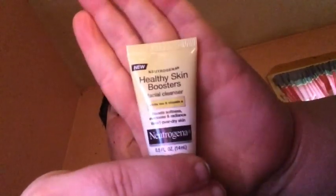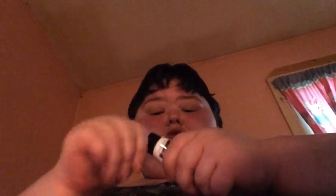This is a Neutrogena Healthy Skin Booster Facial Wash with white tea and vitamin something. It boosts and softens, evens and reduces overall drier skin. That's what it looks like. Let's give it a smell — smells like soap, which is what it is.